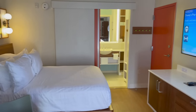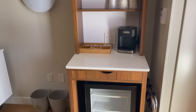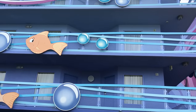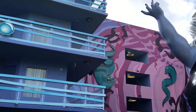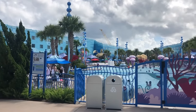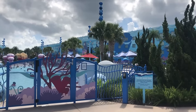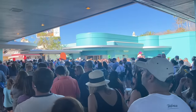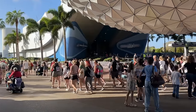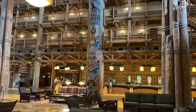Hotels can be surprisingly loud, especially at Disney. You're going to hear kids running down hallways and screaming at all hours. The pool is going to be really loud, especially if you're trying to sleep in or take a nap in the afternoon. Mornings get really busy at Disney World hotels — families get up early for breakfast and to hit the parks, which means there's a lot of noise in the hallways at like 6 AM. If you prefer to sleep in a little bit and get to those parks later on, you need to drown out those sounds.